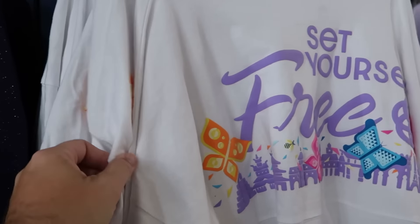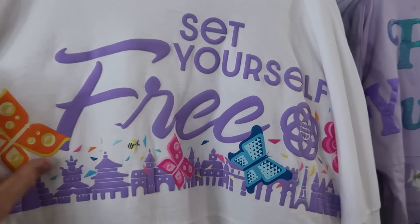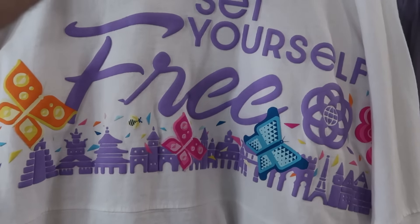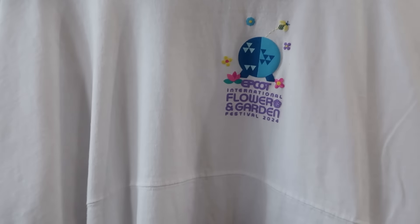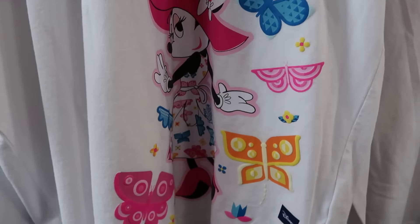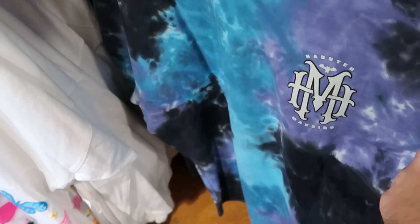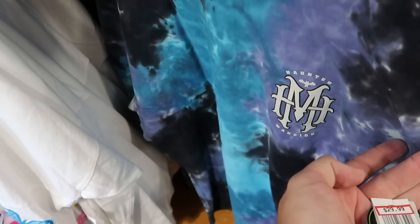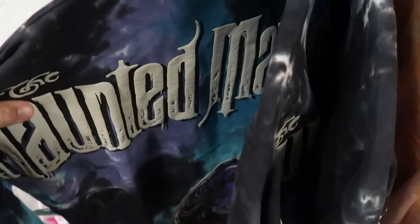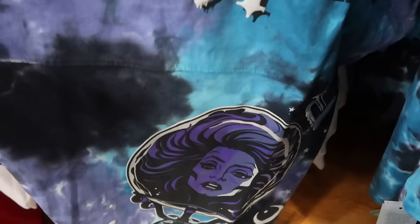The Epcot International Flower and Garden Festival 2024 spirit jersey says 'set yourself free' on the back with World Showcase shown — $30. The front has a big graphic of Minnie with butterflies. There's also a tie-dye pattern spirit jersey from Disney's Haunted Mansion that glows in the dark — $30 — but they only have extra small at the moment. The backside has raised lettering 'Haunted Mansion' and Madame Leota at the bottom.